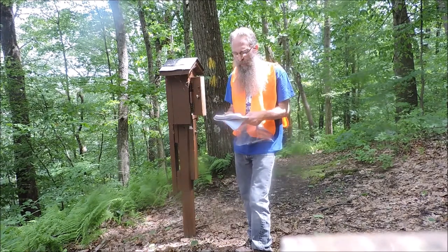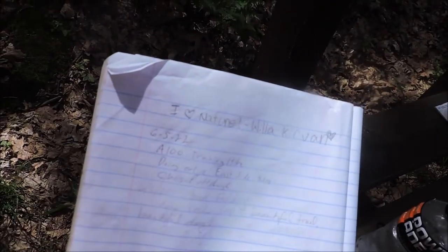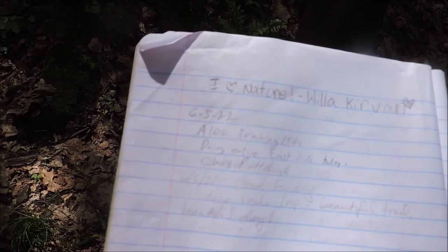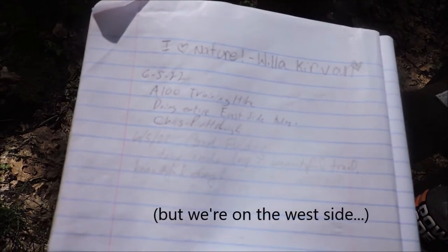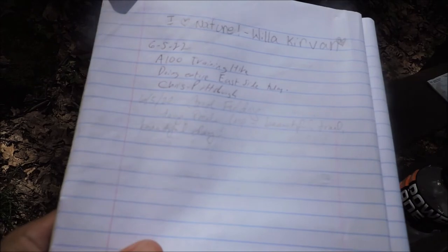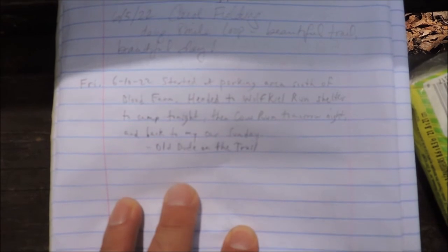Looks like the last entry is from five days ago — June 5th. Willis says 'I love nature, heart nature, June 5th 2022.' And: 'A 100 training hike, doing entire east side today, Chris from Pittsburgh.' Also June 5th, Carol: 'Doing eight mile loop, beautiful trail, beautiful day.' All right, we made our entry — just the facts. You can pause it and read it if you want.